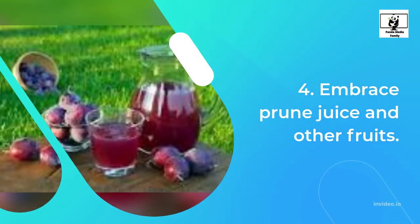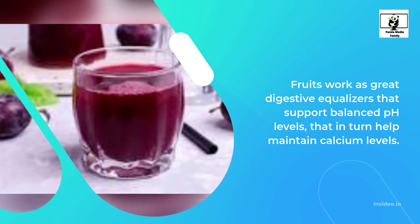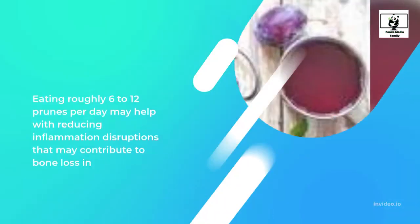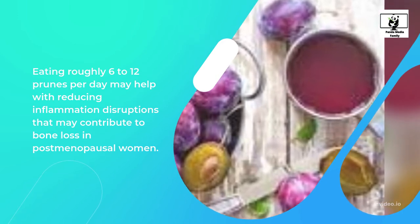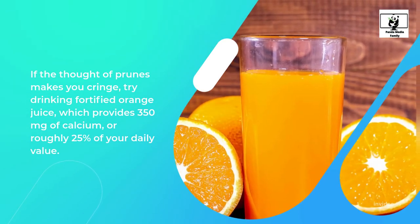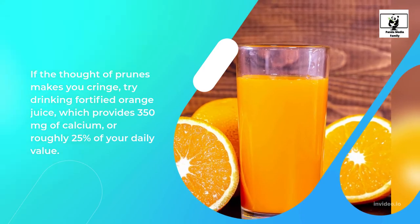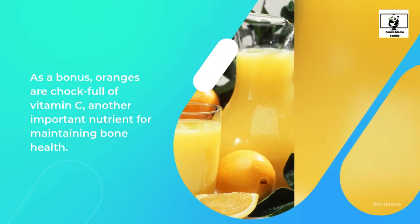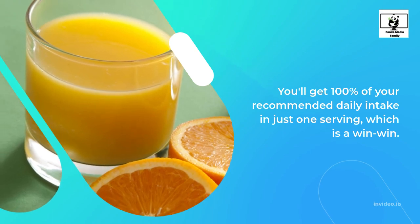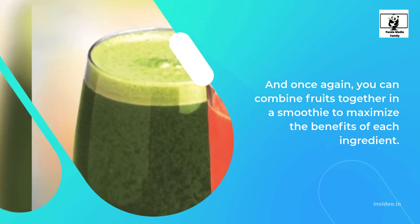4. Embrace Prune Juice and Other Fruits. Fruits work as great digestive equalizers that support balanced pH levels, that in turn help maintain calcium levels. One fruit that's especially useful for improving bone health is prunes. Eating roughly 6 to 12 prunes per day may help with reducing inflammation disruptions that may contribute to bone loss in postmenopausal women. If the thought of prunes makes you cringe, try drinking fortified orange juice, which provides 350 mg of calcium, or roughly 25% of your daily value. As a bonus, oranges are chock full of vitamin C, another important nutrient for maintaining bone health. You'll get 100% of your recommended daily intake in just one serving, which is a win-win. And once again, you can combine fruits together in a smoothie to maximize the benefits of each ingredient.